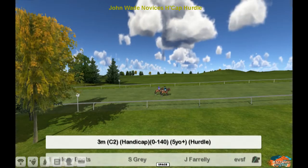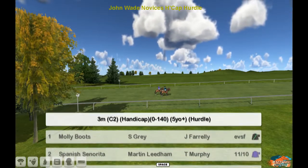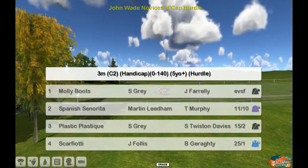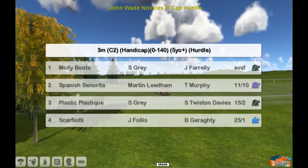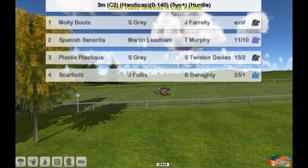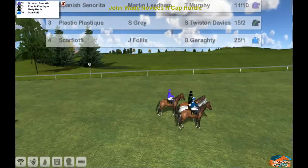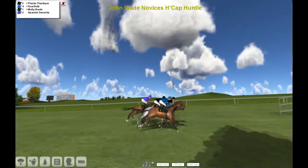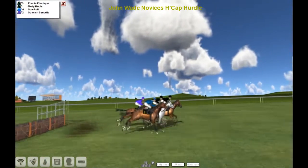The John Wade Domitius Handicap Hurdle is next and this is a three mile race. The top one is Molly Boots for Stu Gray, number two is Spanish Senorita for Martin Leigham, Plastic Plastique for Stu Gray and Scarfiotti for James Follis — only four in the race. The commentary team have got three between them so it should be a win for James Follis as they all take the first.